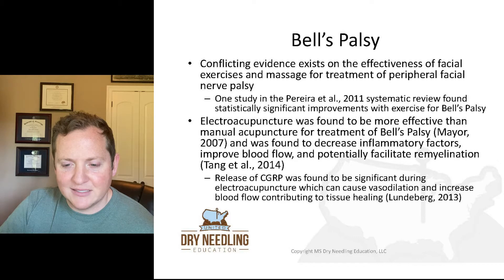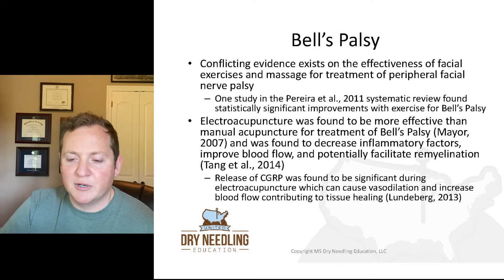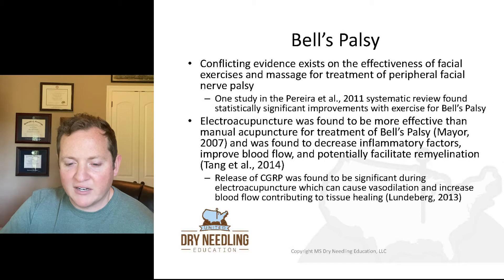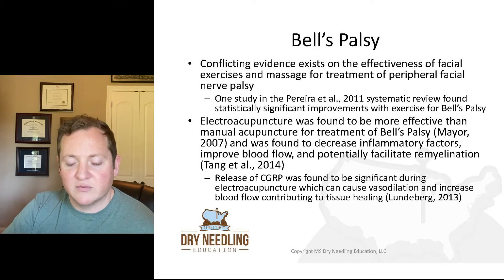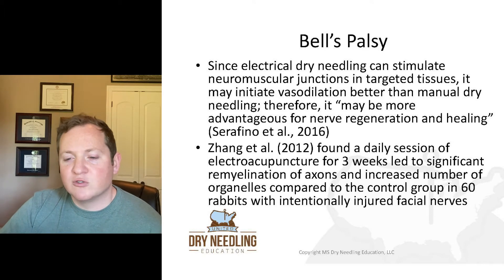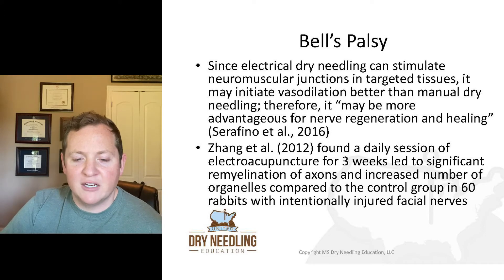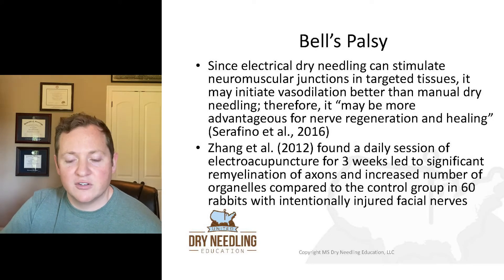One 2011 systematic review did find statistically significant improvements with exercise for Bell's palsy. Electroacupuncture was found to be more effective than normal acupuncture for treatment of Bell's palsy, decreasing inflammatory factors, improving blood flow, and potentially facilitating remyelination. A release of CGRP — calcitonin gene-related peptide — was found to be significant during electroacupuncture, which can cause vasodilation and increase blood flow, contributing to tissue healing. Since electrical dry needling can stimulate neuromuscular junctions in targeted tissue, it may initiate vasodilation better than manual dry needling and be more advantageous for nerve regeneration and healing.